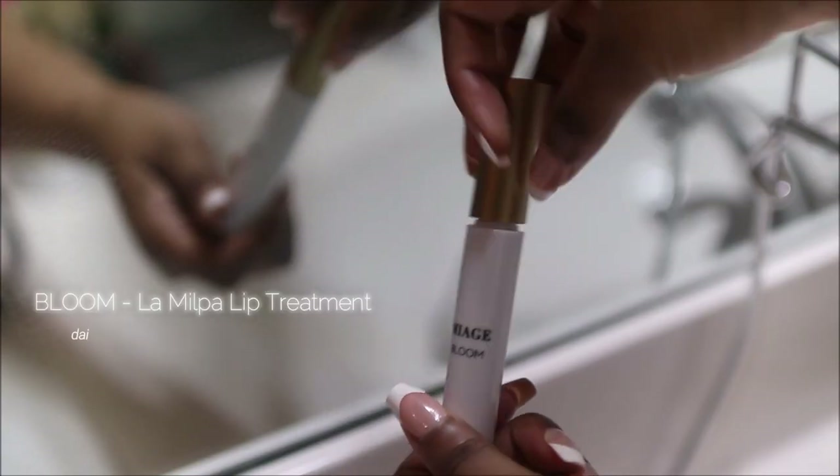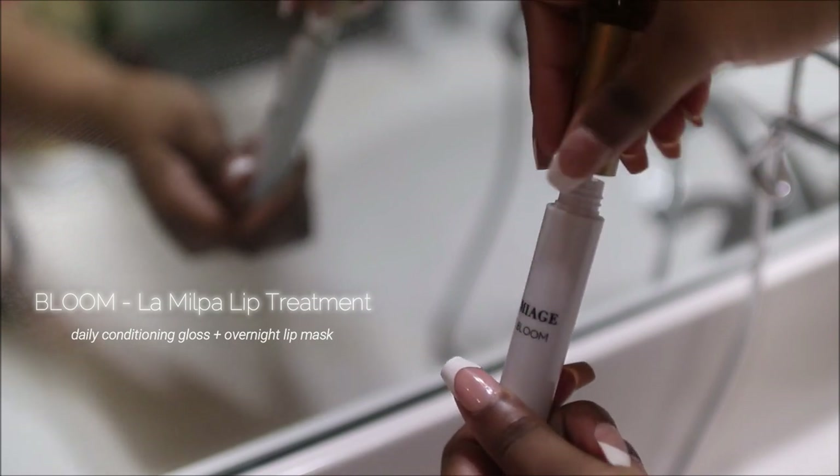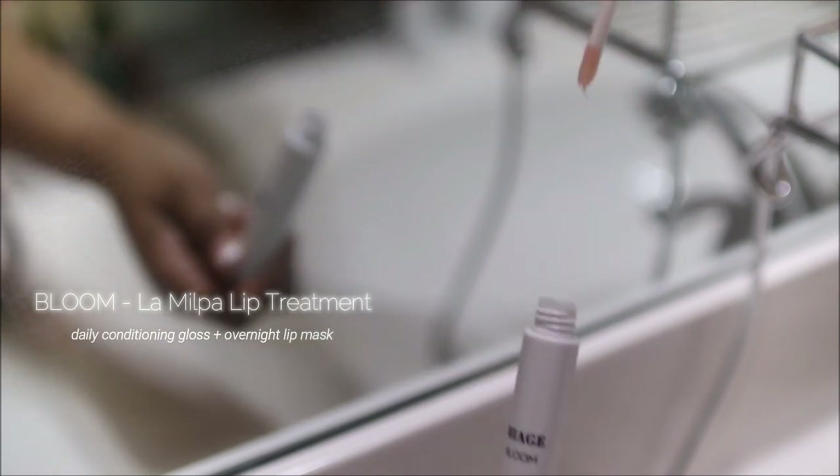I always bring the product down to my neck. A lot of times people forget about their neck, but that's the first sign where you can see aging, so make sure you're bringing the product from your face down to your neck as well. Having cracked, flaky lips is a no-no — not today, not ever. So I use this lip treatment to prevent any of that, and it keeps my lips super soft.